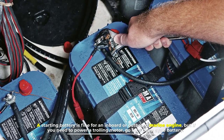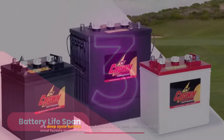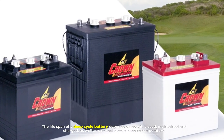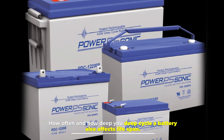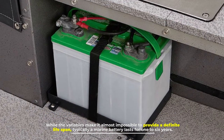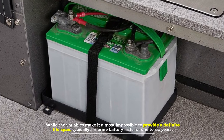Number three: battery lifespan. The lifespan of a deep cycle battery depends on how it is used, maintained, and charged, as well as external factors such as temperature. How often and how deep you deep cycle a battery also affects lifespan. While the variables make it almost impossible to provide a definite lifespan, typically a marine battery lasts for one to six years.